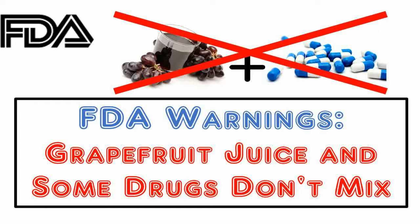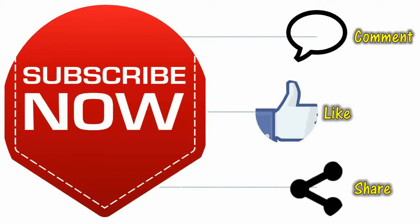In this video today, I am going to discuss how grapefruit juice can interfere with medications, which medicines interact with grapefruit juice, and what you should do to find out the interaction of your medicine with grapefruit juice. If you find the information provided in this video helpful, please motivate us by subscribing, liking, and sharing this video.